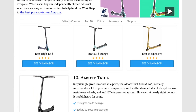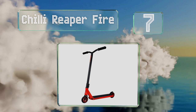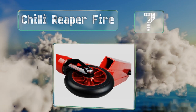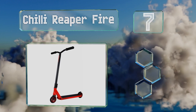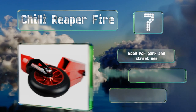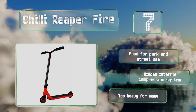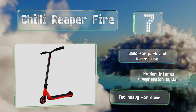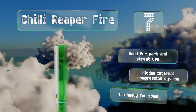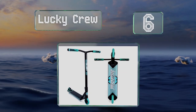At number seven, the Chili Reaper Fire is designed for those just starting out with stunt riding and is a robust construction that can stand up to the inevitable abuse it will receive. An extra wide T-bar helps you whip it around quickly while still retaining control. This one's good for park and street use and features a hidden internal compression system, but it is too heavy for some.